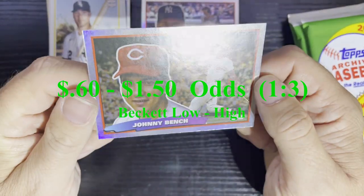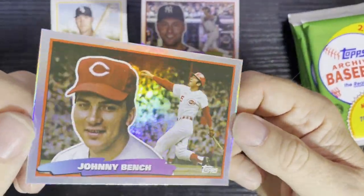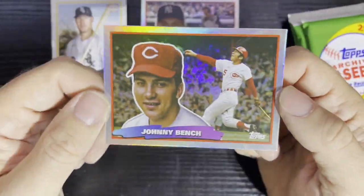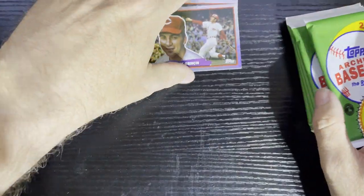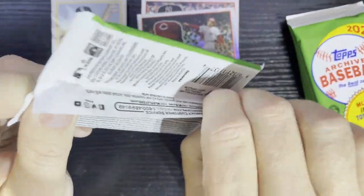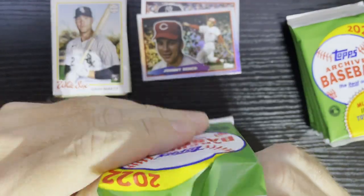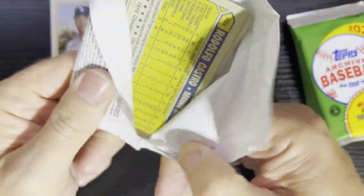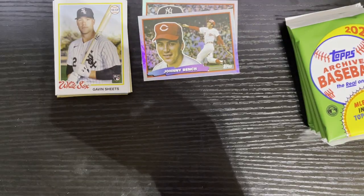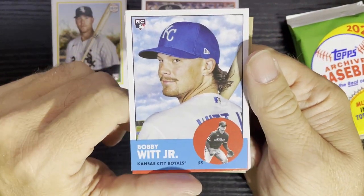And here comes our insert — we got Johnny Bench! So we're getting all the old timers on our 88 Topps. All chromey, hippy-dippy refractor action on Johnny Bench. I should get three of these per blaster. It's quite a big set so you gotta collect quite a bit of blaster packs to get them all. Figured it was on the cheap. There's Bobby Witt Jr. — big player right there.